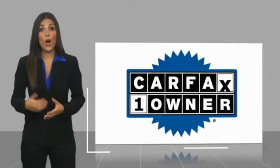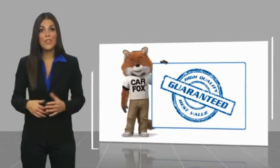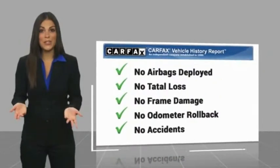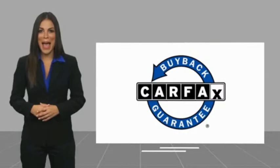This is a one-owner vehicle with a Carfax vehicle history. Be sure to find a complimentary copy of this report online or contact the dealership. This vehicle qualifies for the Carfax buyback.